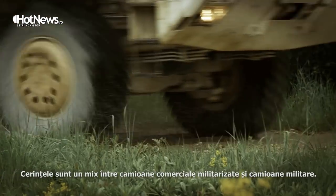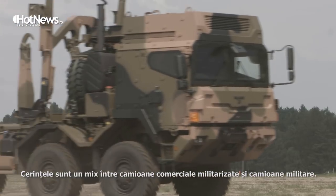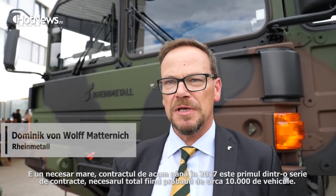The requirement is a mixture between militarized commercial trucks and military trucks. It's a significant figure — we understand that this lot until 2027 is the first of a number of lots. The entire requirement is probably something like 10,000 vehicles, so it's a very significant program. The mixture is roughly 10% military trucks like this one and 90% militarized trucks.